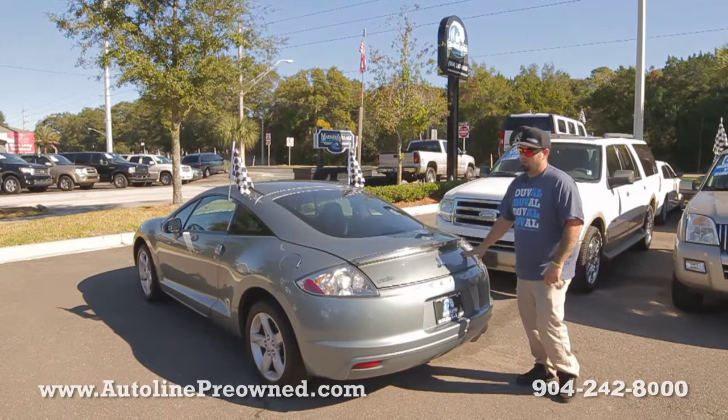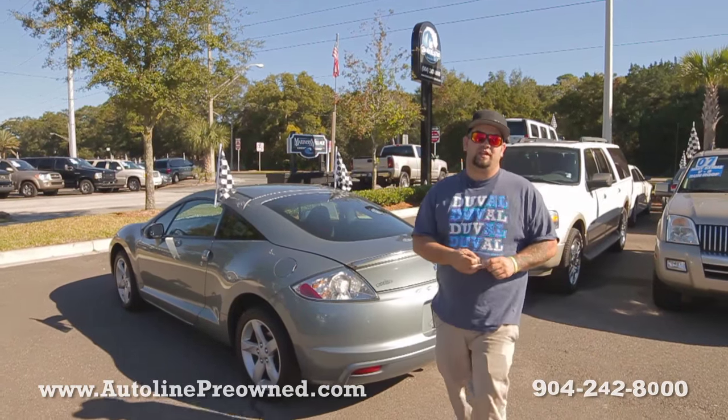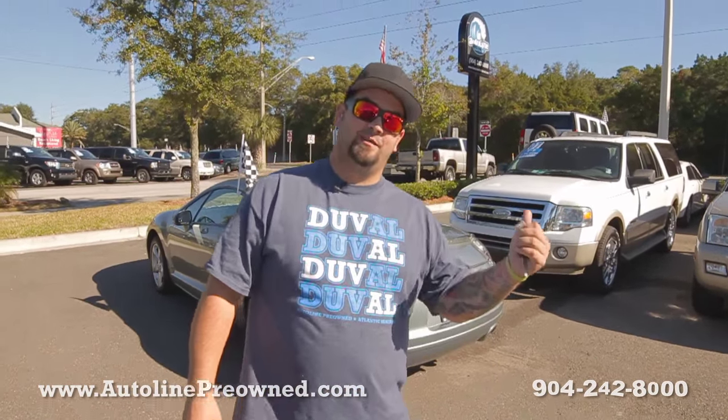All together, just a nice little sports car — the 2009 Mitsubishi Eclipse. Hop inside, let me show you the interior.